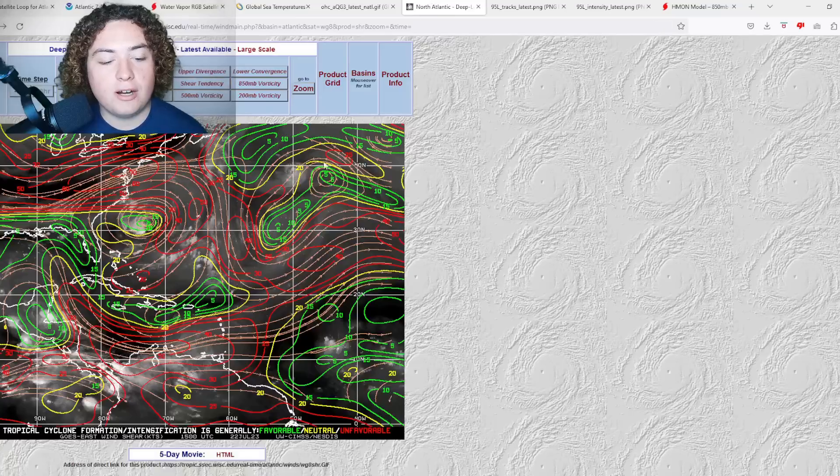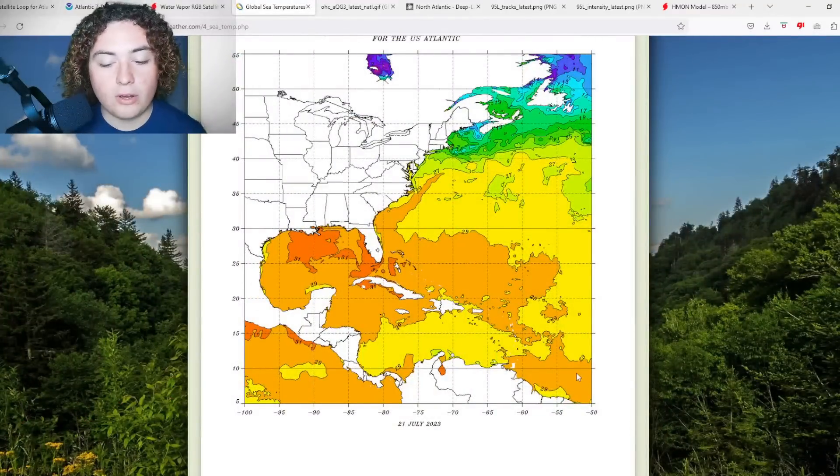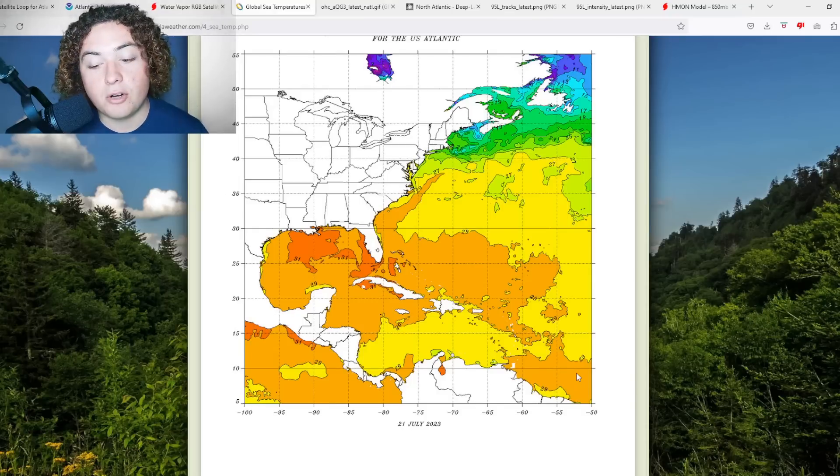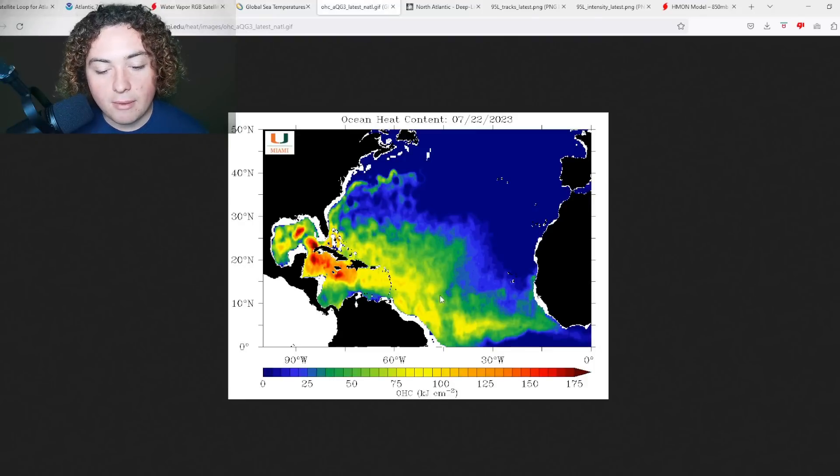The wind shear where it's at is plenty weak, and that's going to continue until it approaches around the longitude of South America. This still has probably another 36 to 48 hours of low wind shear to get its act together. Global sea temperatures are absolutely fueling this thing — we're looking at 29-plus degrees Celsius across the main development region right now, the warmest on record. There is a lot of fuel for this system, and if it can continue to organize, things could explode pretty quickly.